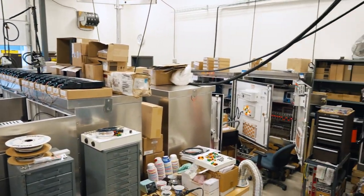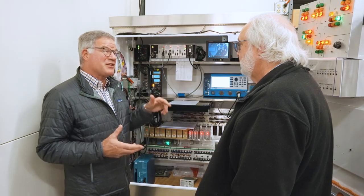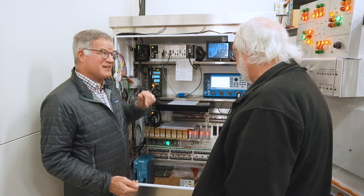So this is all stuff the public doesn't see. Can we now go see the lights that the public does see? Certainly. I have some in the other shop.